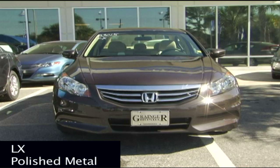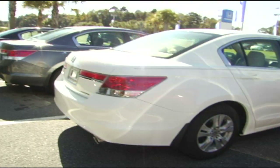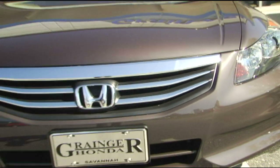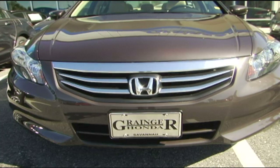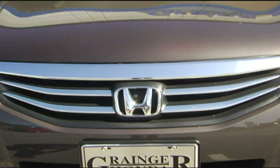First, we're going to be going over the 2011 Honda Accord LX model. On the tail lights in the rear, they extended those out. Second is the front grille — they changed it to a chrome accent front grille all the way across. So they freshened up the 2011 Honda Accord a little bit.